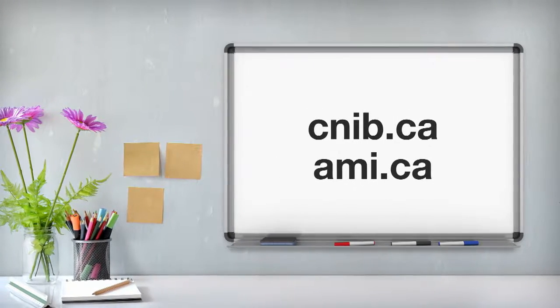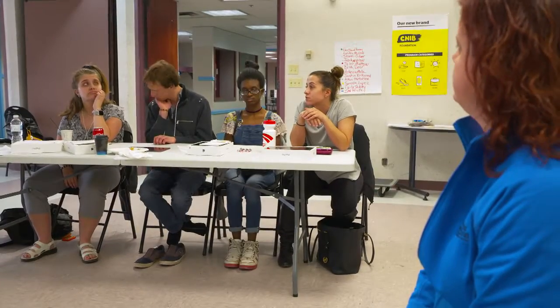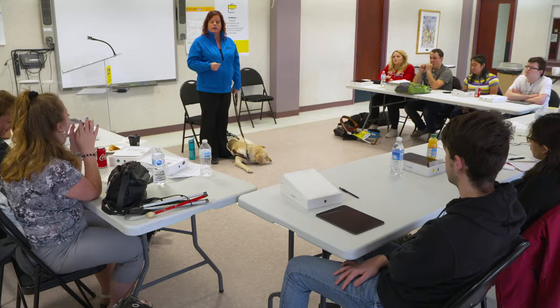Here's part four of our CNIB's Employment Skills Bootcamp, Preparing for Work. TED BONAR, 12 students, one week, all expenses paid, equipping them for their employment journey. My name is Ted Bonar. I'm the program lead with the Career Support and Employment Program with CNIB Foundation. And welcome to the Employment Skills Bootcamp.